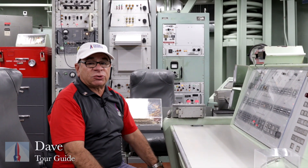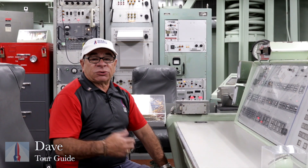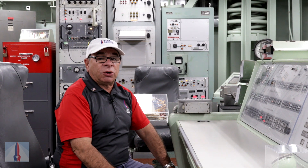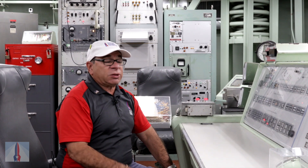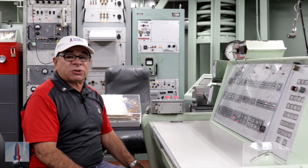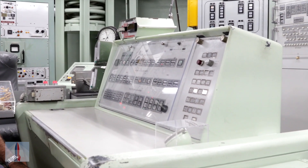Hi, I'm Dave at the Titan Missile Museum down here in Sarita. I'm one of the tour guides. I was also stationed down here back in the 70s in the height of the Cold War as a ballistic missile analyst technician in a Titan Missile silo just like this on the other side of Tucson. Today I'd like to take you through the launch sequence. If you come down here and visit the museum, we reenact this every day, seven times a day.